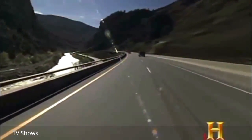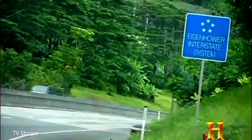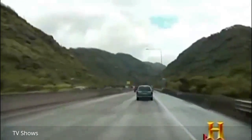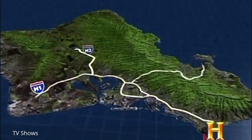To discover a stretch of interstate rivaling Glenwood Canyon's eco-friendly design, you'll travel thousands of miles across the Pacific to the Hawaiian island of Oahu. Here, the term 'interstate' is a bit of a misnomer—but when President Eisenhower signed the interstate bill, it was called the Interstate and Defense Highway Network. The island of Oahu is home to all three of Hawaii's interstate highways: H-1, H-2, and H-3.